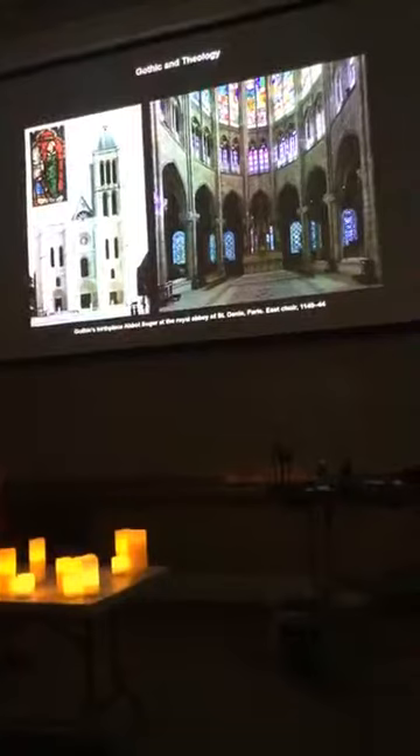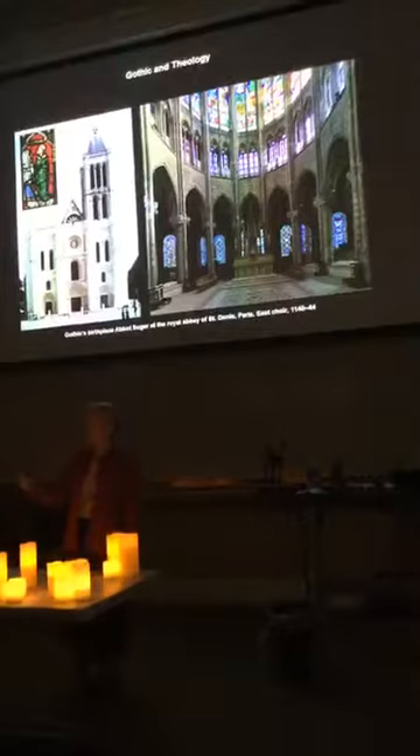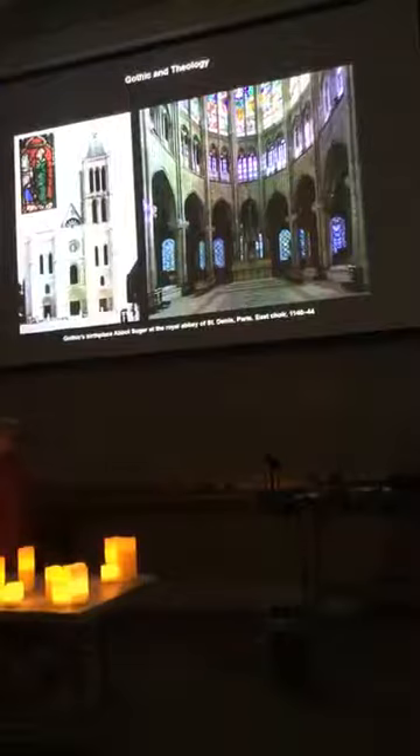I'm going to talk about theology and technology, then hand it over to Dean Kuhn, and she'll talk about a few things. Then if there's time, we'll continue with the modern things. As I said, we would start with theology.